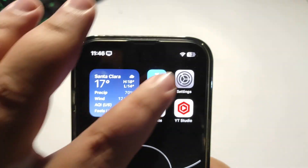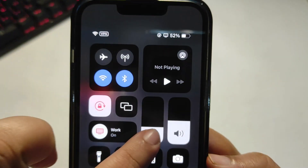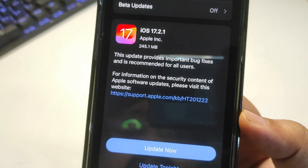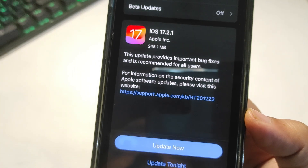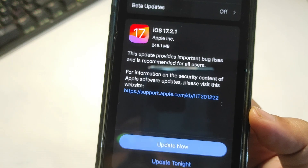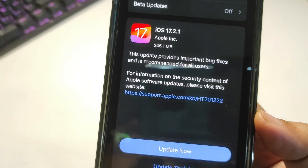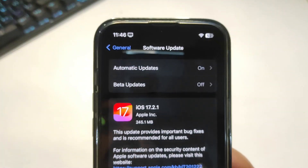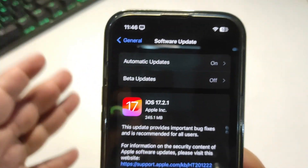This video is just an announcement that iOS 17.2.1 is out. If you want to install it, you can. I'm going to install this update now, and by tomorrow I'll come with another video talking about battery life and what bugs are fixed — and whether you should update or not. If you liked this video, give it a thumbs up, like, share, and subscribe to my channel.